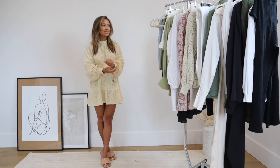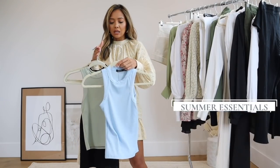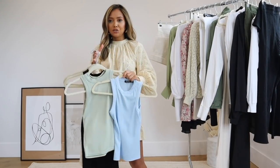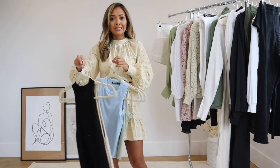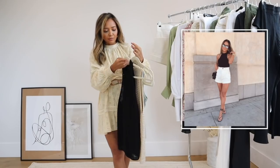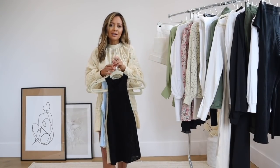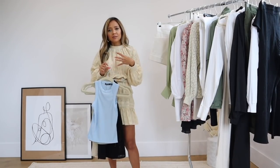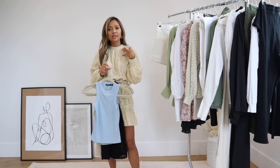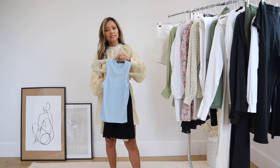Some of you guys may have already seen in my Boohoo video — I stocked up on a lot of racer tanks in so many different colors: a really pretty blue one and a really pretty sage one. I also have these knitted ones that I've had in my closet for a while. These knitted tanks are just really perfect for spring into summer. This black one is from Mango and the other knitted one is from Zara. If you find something you really love and feel flattered in, definitely stock up if it's not too expensive and take care of them so they last longer.